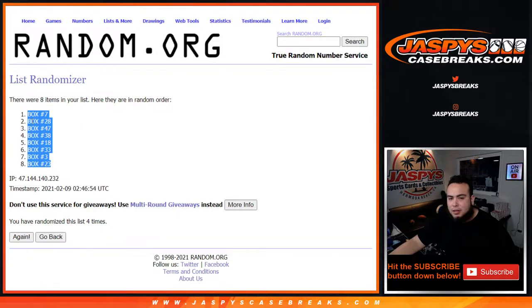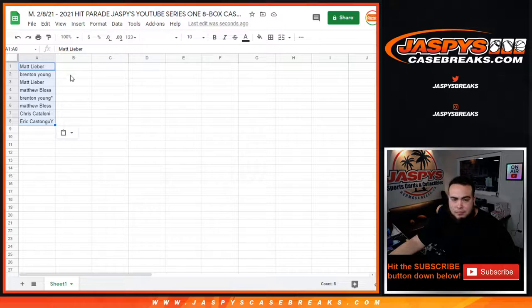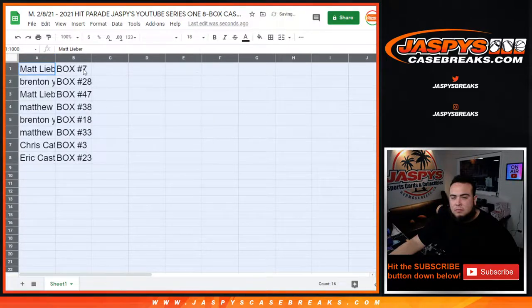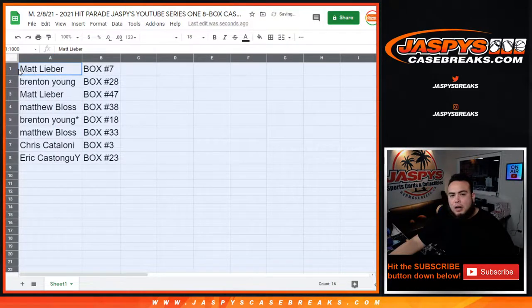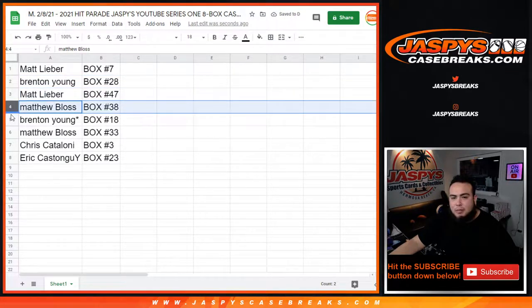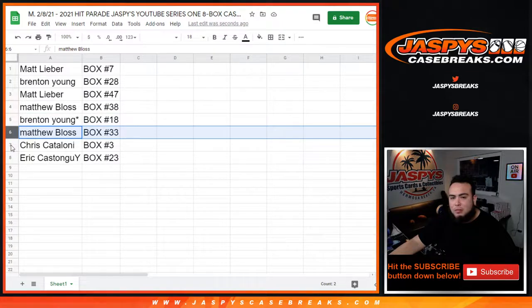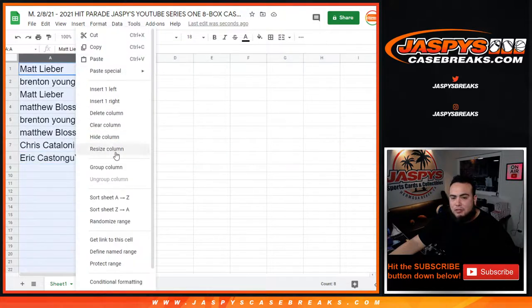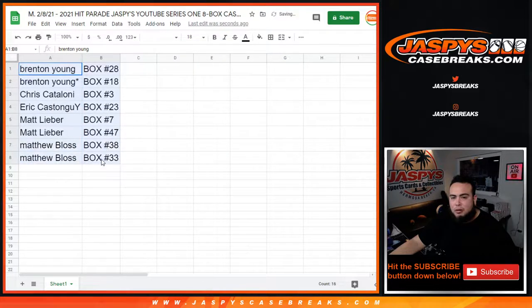Matt has box seven, Brenton with box 28, Matt with box 47, Matthew Laws with box 38, Brenton lost by Mojo has box 18, Matthew B with box 33, Chris with box 3, and Eric with box 23. Let's alphabetize by customer name, print out the list and labels, and then we'll rip open these boxes.